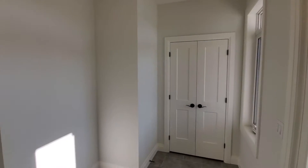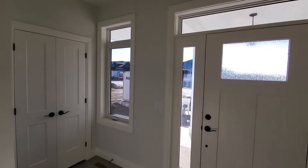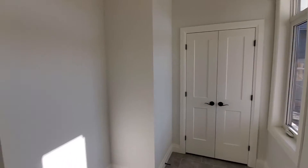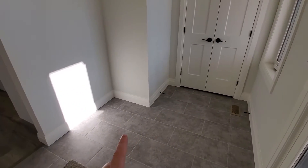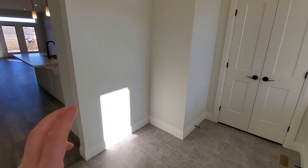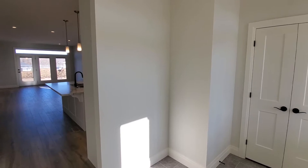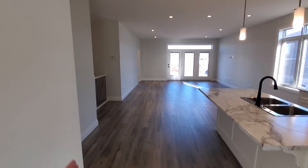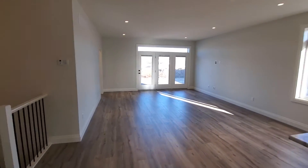Inside the front foyer we've got a coat closet and a window that looks out to the front porch, plus a bit of glass in the front door that lets some natural light in. There's a luxury vinyl tile flooring in this area — a nice placeholder spot for future hooks or a bench. As we enter further, the tile transitions to laminate flooring, which runs basically throughout the main floor aside from the bedrooms and bathrooms.